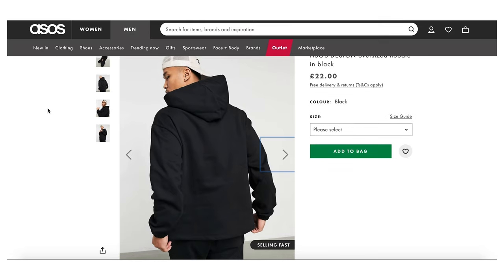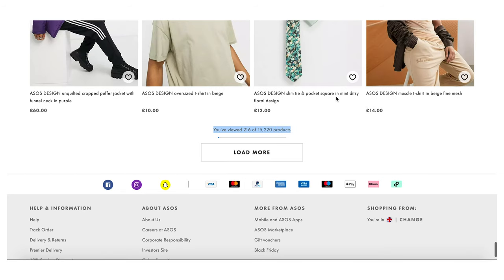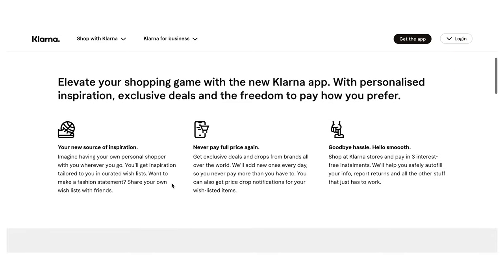I'd advise investing in your clothing and buying better quality when you can because it'll last longer — buy cheap, buy twice, as I always say. But sometimes we can't always afford more expensive items. The main downside with ASOS for me is the sheer volume: 15,220 products just for their own range, so you have to know what you're looking for or you'll be there for days. On the plus side, postage and returns are really easy, and they offer Klarna — a buy now pay later scheme where you receive the items, send back what you don't want, and pay for what you keep.